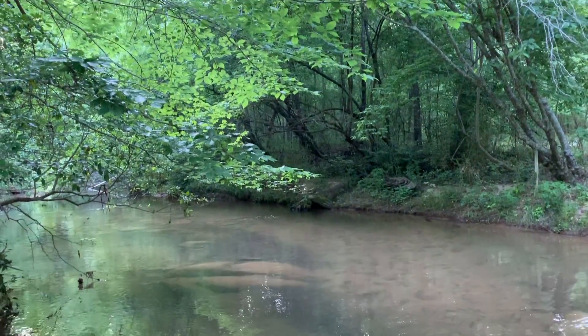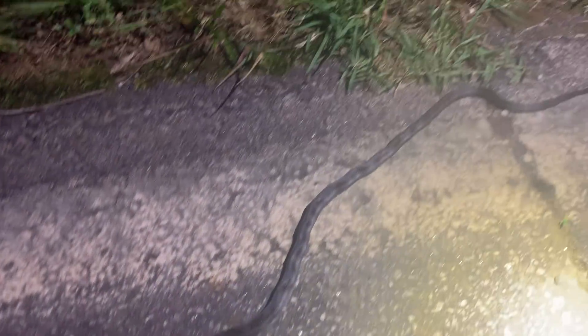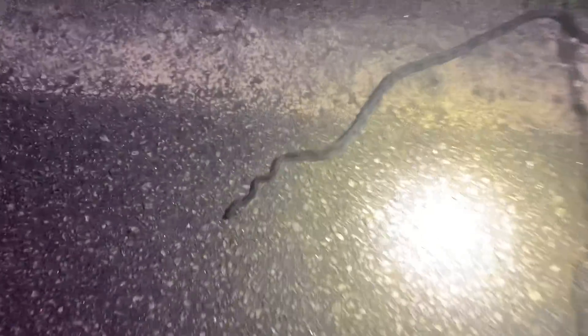Found a cool little creek. First snake of the night: a little bitty rat snake right here, in the same place I've now found three rat snakes over the past week. We're gonna get this guy off the road and keep cruising.